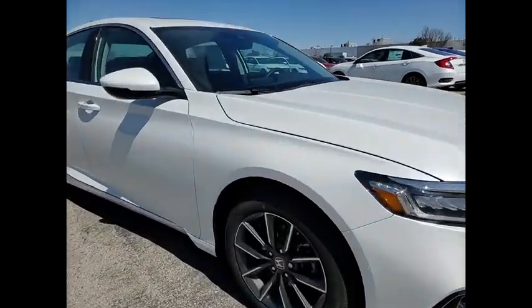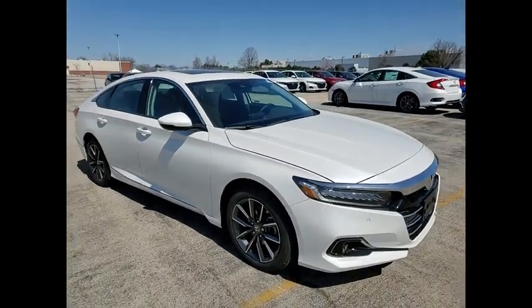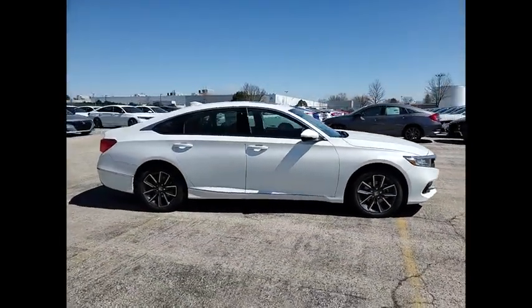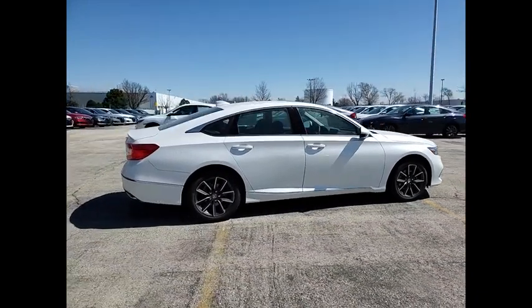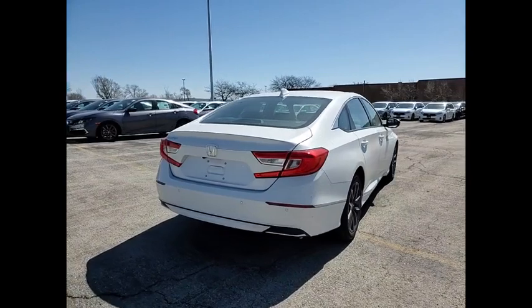Take a ride in the 2021 Accord — ingeniously simple, yet overflowing with luxury and technological creativity. All that and more in the Accord. This vehicle has less than 100 miles. Here are some of this vehicle's great options.